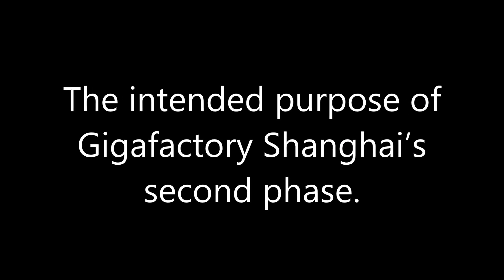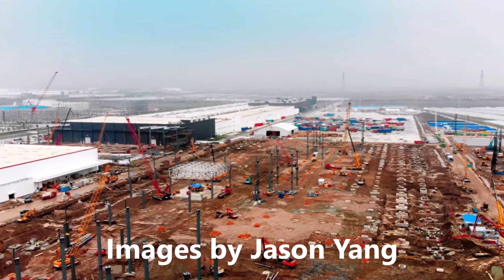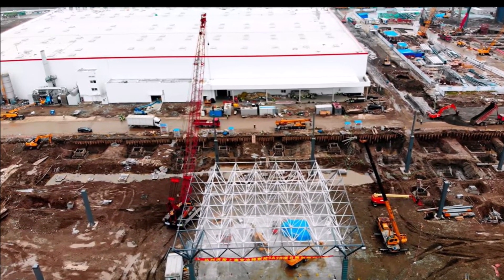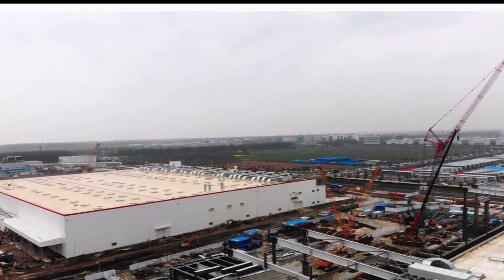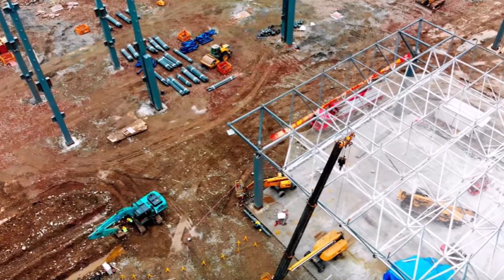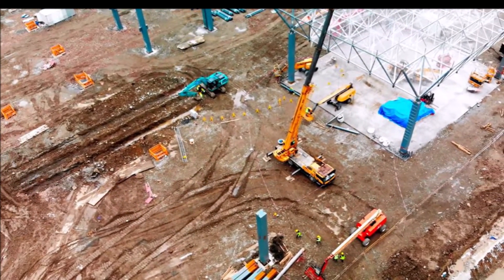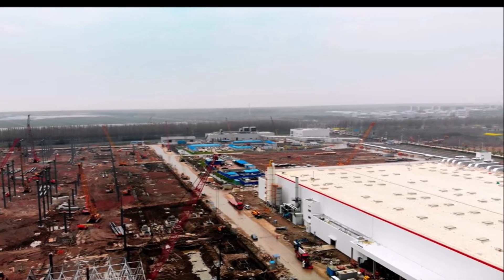Tesla Gigafactory Shanghai completes foundation build out in its gigantic phase two zone. This is a very interesting development because, as we have been reporting about Giga Berlin and its upcoming foundation build out after leveling, the progress of Tesla Gigafactory Shanghai is one for the record books. The first phase of Giga Shanghai was completed in less than a year since its groundbreaking ceremony, and now the facility's massive phase two area is under construction. Recent footage of the site suggests the next stage will be completed even faster than expected.